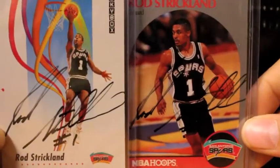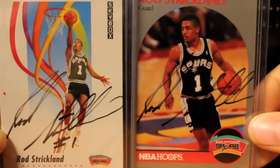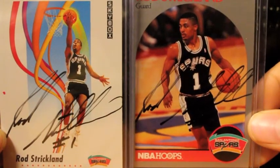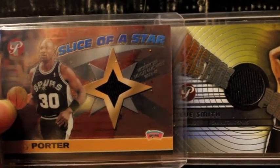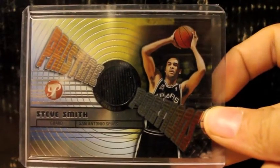Here are two very nice ones. I got this from Trip2, Grade 6 I believe — very nice in-person autographs of Rod Strickland. Also got this from James: very nice jersey of Terry Porter in a Spurs uniform — you don't see too many of those. And a very nice jersey of Steve Smith in a Spurs uniform, which you do not see too many of. Those are from Topps Pristine.